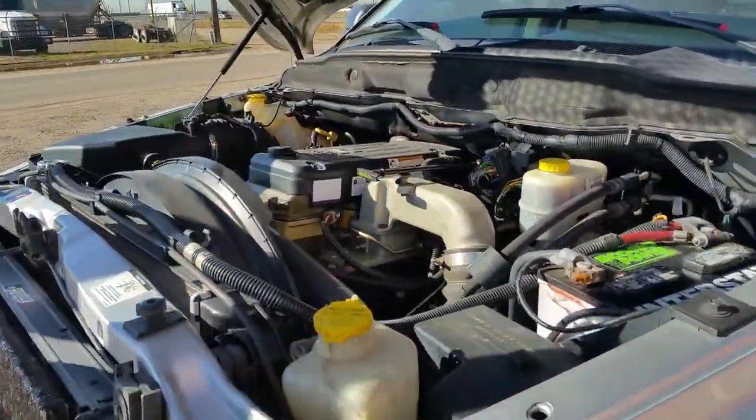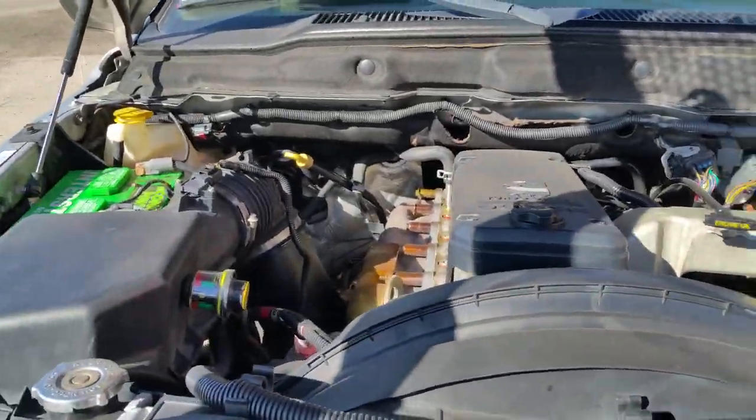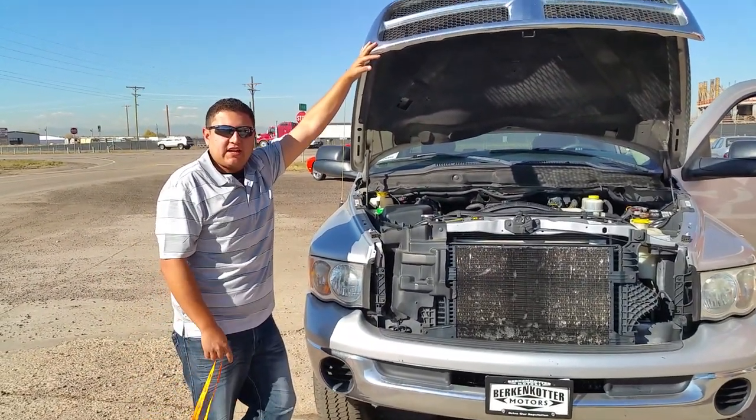Here's the gem of it all: 5.9 Cummins turbo diesel inline 6. Stop on in, give us a call at 303-659-9780. Thank you.